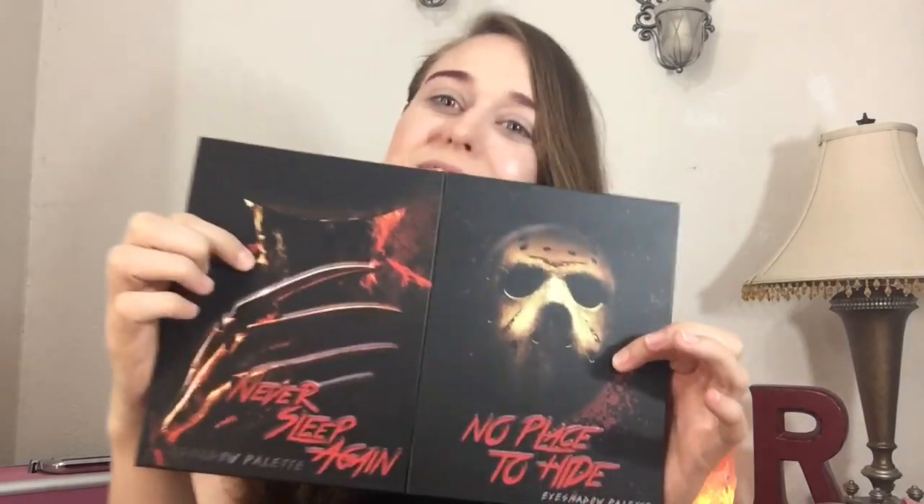Hi everyone, welcome back to my channel! Today we are doing a makeup palette — Jason. I buy makeup from the 99 cent store and Hot Topic, and these are Hot Topic exclusives. I already did Freddy and now I'm doing Jason. These two go together as a set, like Freddy versus Jason.